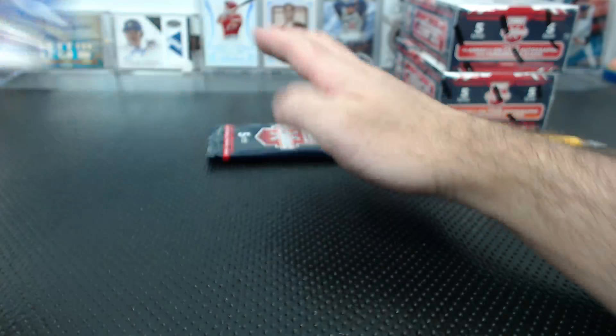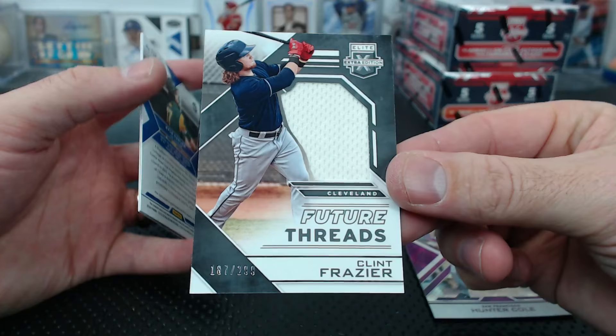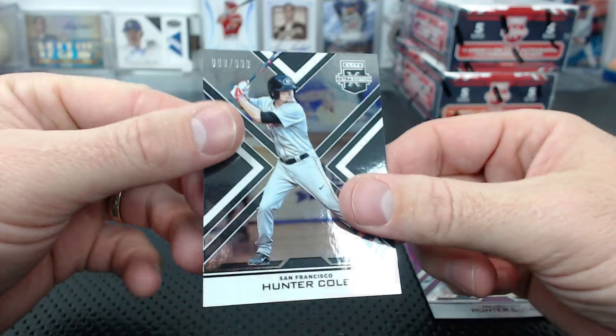AJ Puckett. Miranda 9.99, Hunter Cole 200. Clint Frazier future threads to 2.99 - still on Cleveland! Kyle Garlic autograph 200 - is he on the Dodgers? Oh man, Hunter Cole - I need to start PC-ing Kyle Garlic.